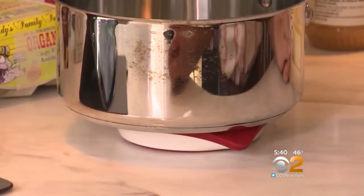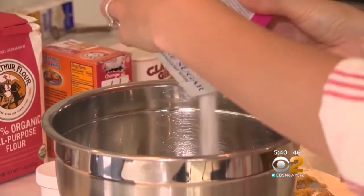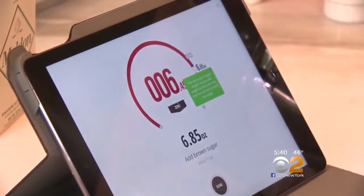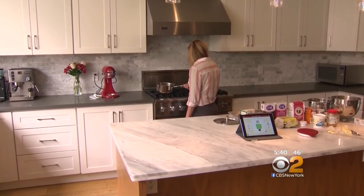The Drop Scale uses similar technology. Sensors help determine when you've entered enough of an ingredient based on weight — just start pouring it in. The scale's research chef has been testing it for a year. When was the last time you used a measuring cup? I haven't used a measuring cup definitely in that entire year.